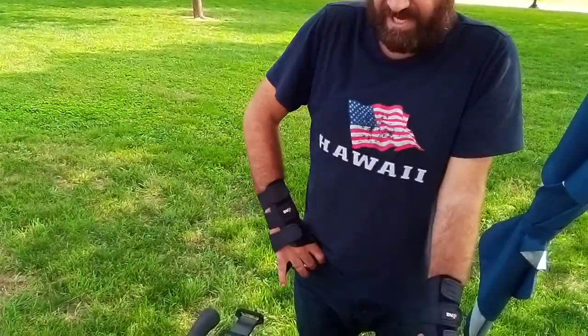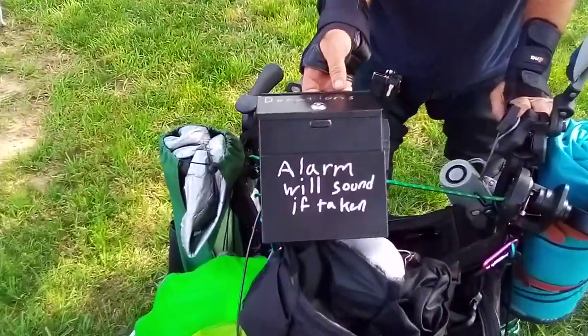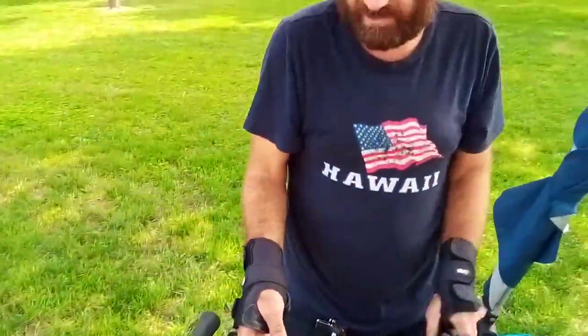Today we're talking about security. What I have set up is a locking donation box — I got this for about $15 or $20 off Amazon. I'll put links in the description for everything.